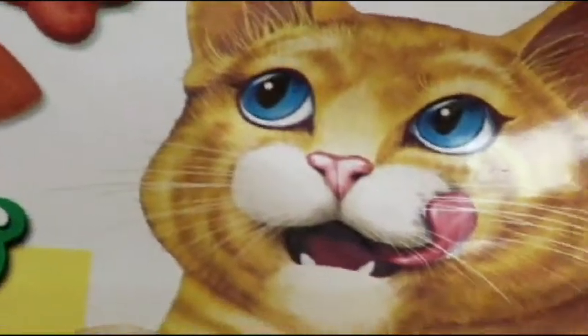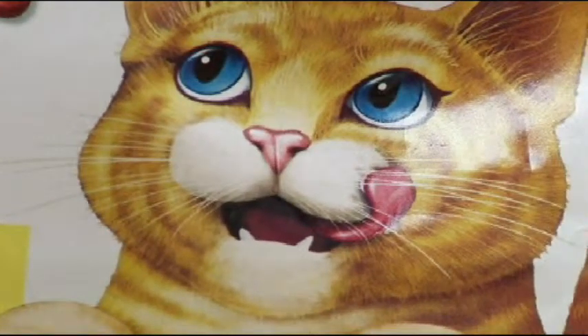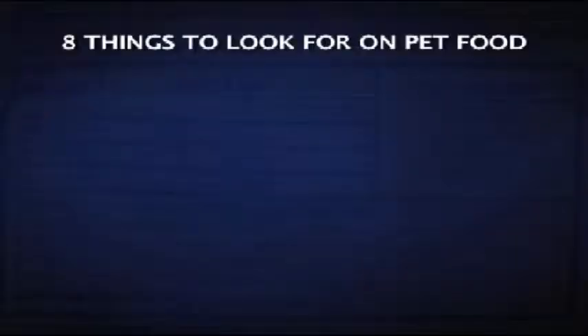Veterinary nutritionist Corinne Saker says a lot of people buy pet food based on the packaging, not what's in the package. They see a really cool picture — the food looks colorful, a nice cut of beef or some chicken or some fresh vegetables. I think a lot of people stop there. But they shouldn't.